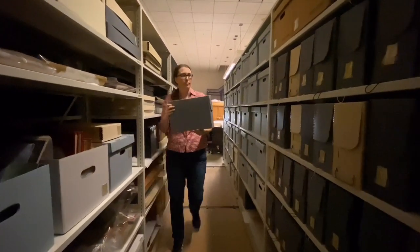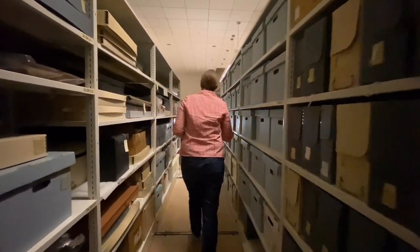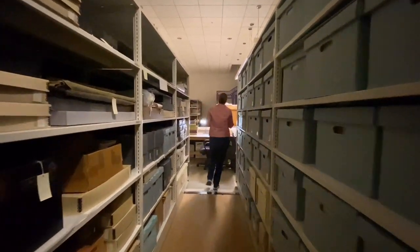With a few mindful practices, your own personal letters, family records, and important mementos can be protected, preserved, and organized for generations to come.